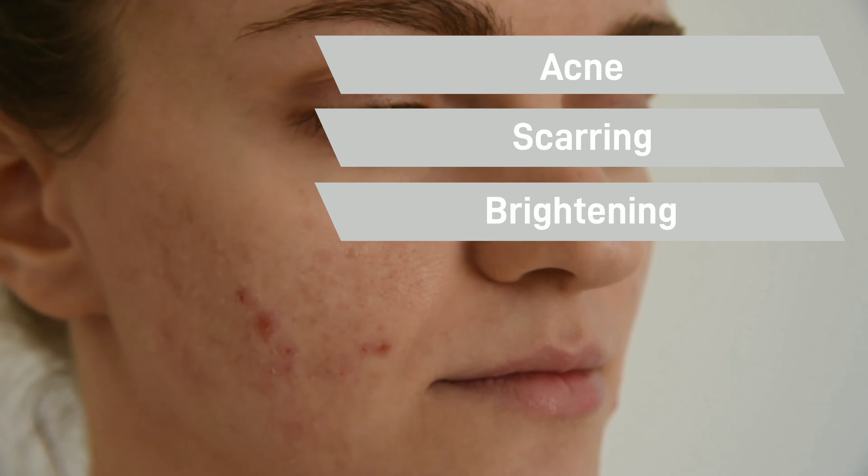It has also been used for acne, hypertrophic scarring, and as a brightening agent for skin discoloration. Turmeric has great anti-aging properties and is great for acne and hyperpigmentation.